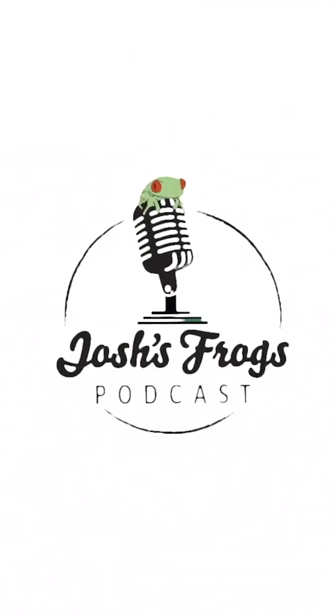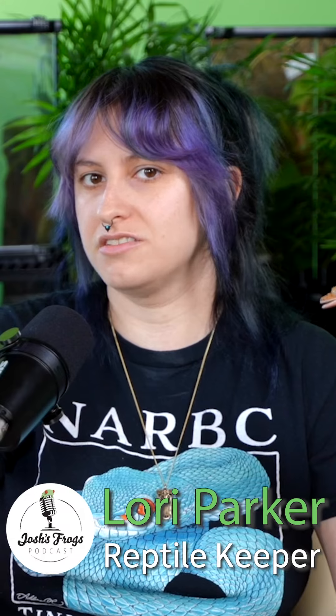With my crested geckos, I feed them like twice a week, and they're honestly the most low-maintenance pet I've ever had. I just make sure they get misted at least once or twice a day. They can tolerate a little bit of drought, but their enclosure should never get below 40% humidity. They don't require an intensive amount of heat.